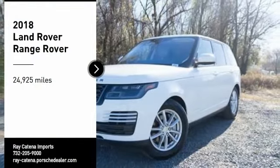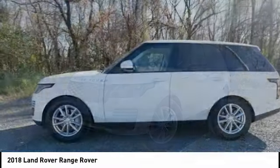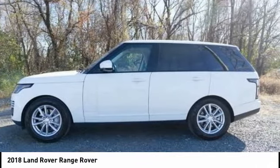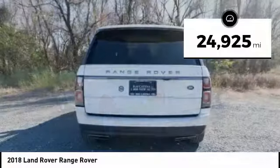Come test drive the 2018 Range Rover — the luxury that's more than a luxury. It's quite apparent throughout our Range Rover heritage. This vehicle has less than 25,000 miles.